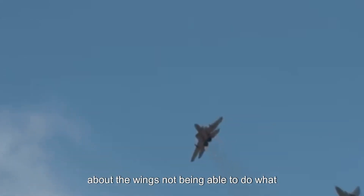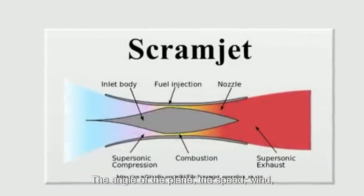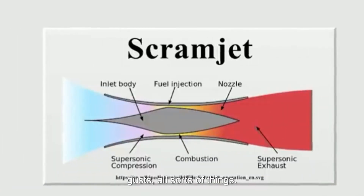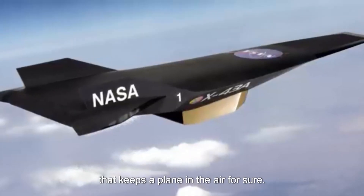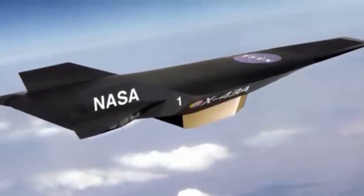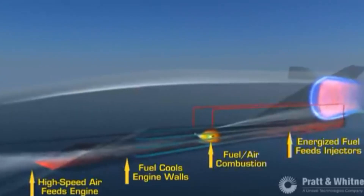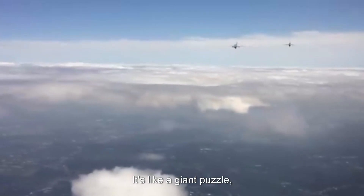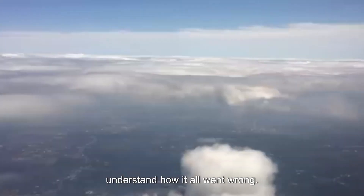A stall isn't about the engine dying — it's about the wings not being able to do what they need to. Many things can cause a stall: the angle of the plane, speed, wind gusts. It's a delicate balance that keeps a plane in the air. In the Nepal crash, the black box recordings — cockpit conversations and flight data — will be crucial to figuring out what happened in those final moments.